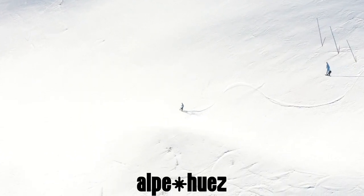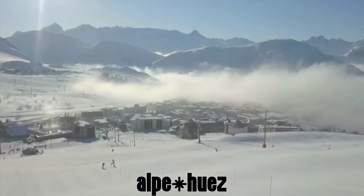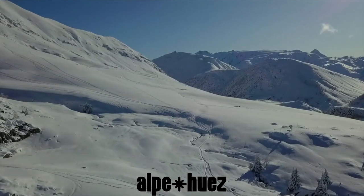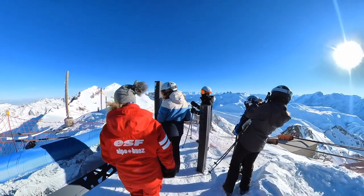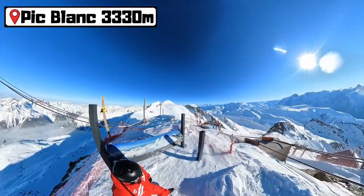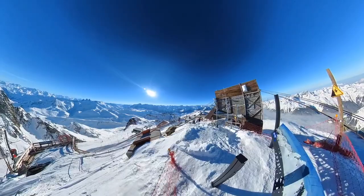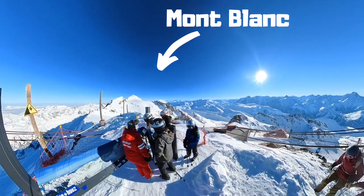Hey. The very top of Plat Blanc, Alpe d'Huez, 3,300 metres, with this incredible view. Once you climb up here, disappearing into the valley way down below me is the Sarenne, which I'm about to take you down on.